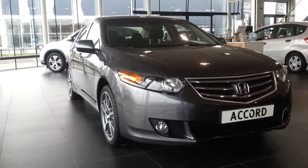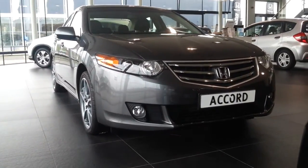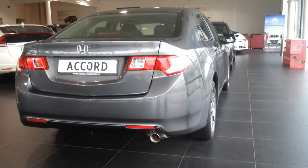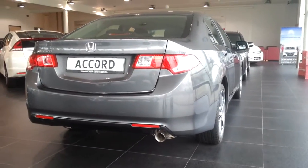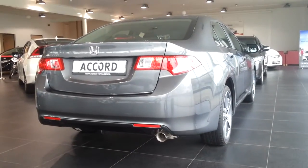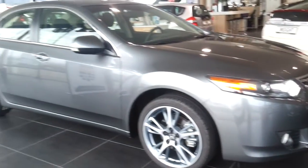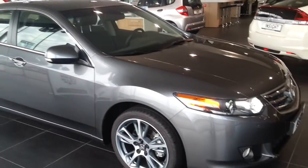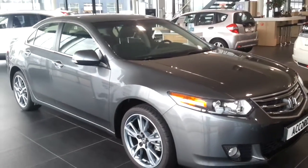Hey guys, this is the all-new Honda Accord. This color is called Alabaster Silver Metallic. There are different trims available: Lifestyle, Executive, and Type S. Type S is the most sporty version.